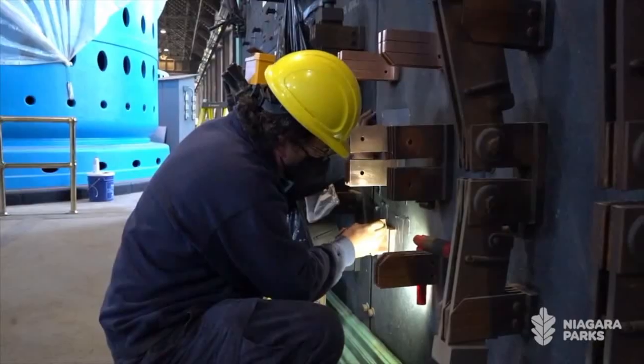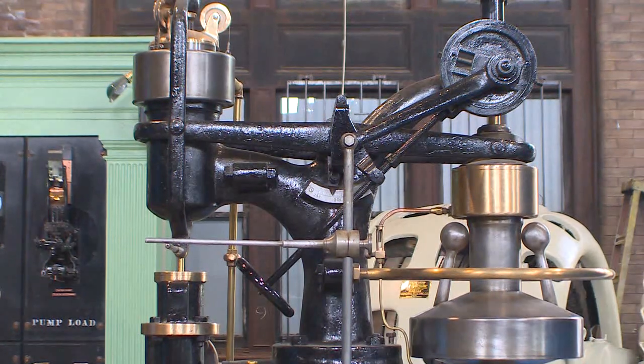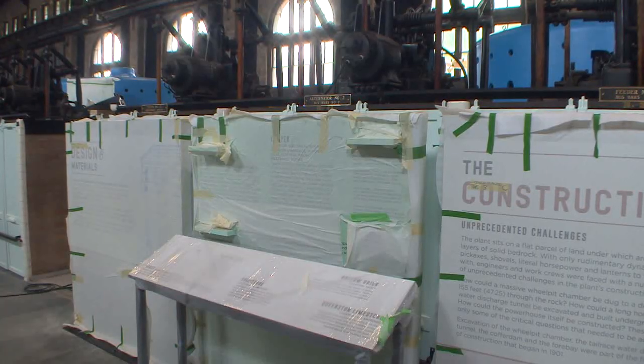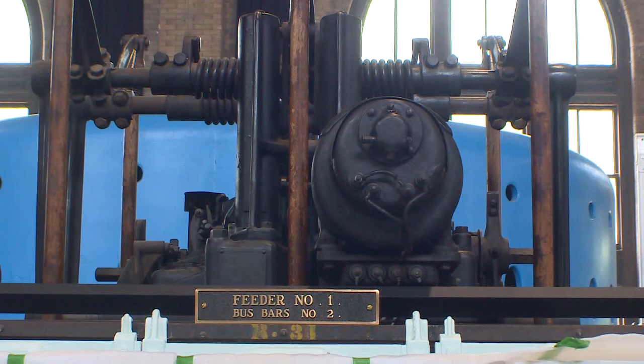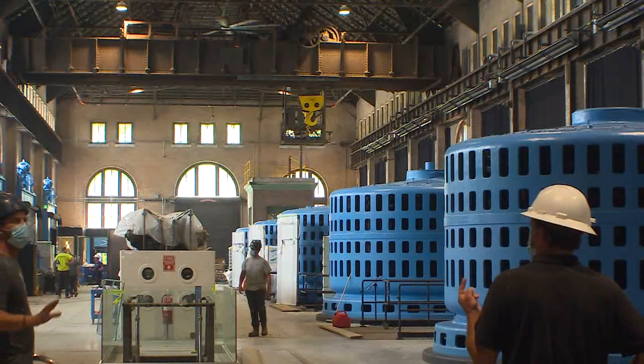And this is only the first phase. Niagara Parks will expand to host an evening show called Currents starting in September. And by next summer, they hope to have an underground tunnel to the Niagara River open to tourists. Emily Taylor, CHCH News, Niagara Falls.